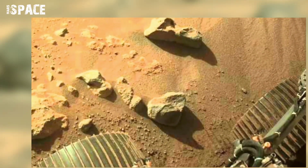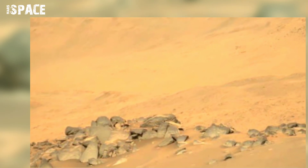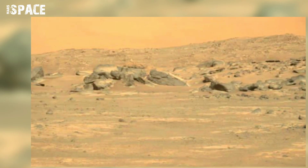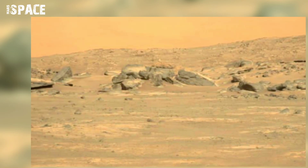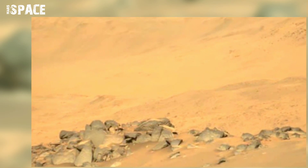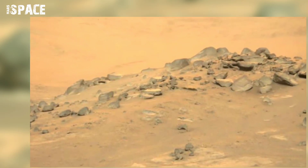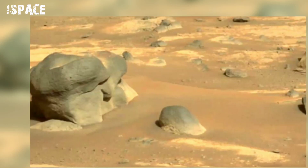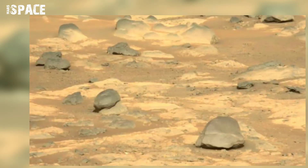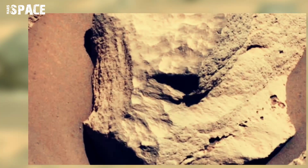NASA's Mars Perseverance rover acquired this image using its left MastCam-Z camera. MastCam-Z is a pair of cameras located high on the rover's mast. This image was captured on August 12th, 2021, Sol 170. Another image was acquired on April 17th, 2021.